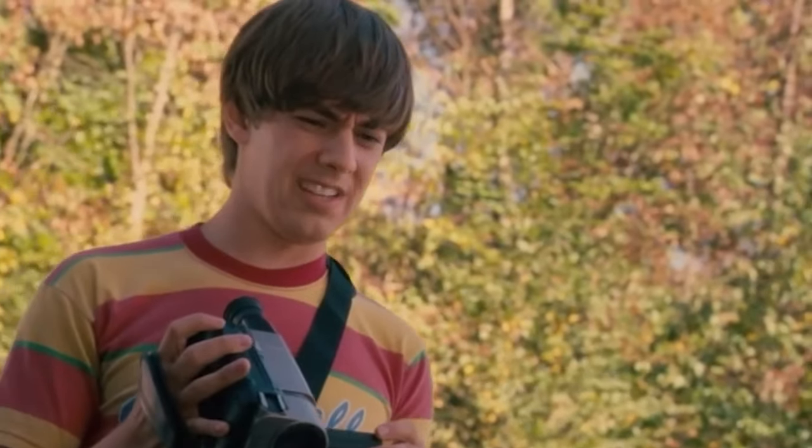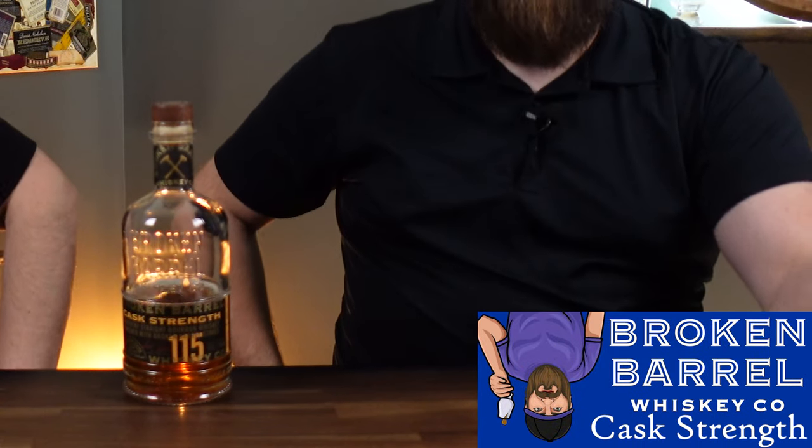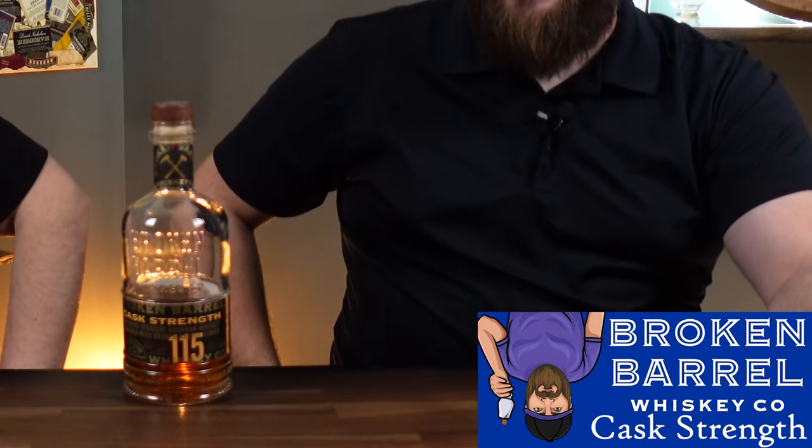Did you wake up this morning and ask yourself 'I want something that tastes not particularly like bourbon'? We're gonna come at you guys with a list of finished bourbons — so you mean whiskey — and we're gonna start off with Broken Barrel 115 cask strength. This is hella good.